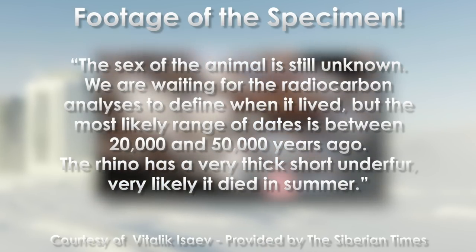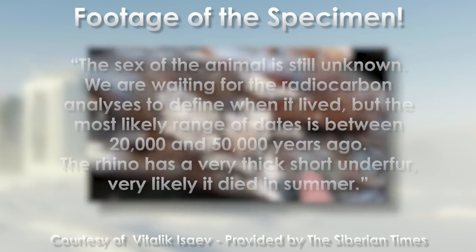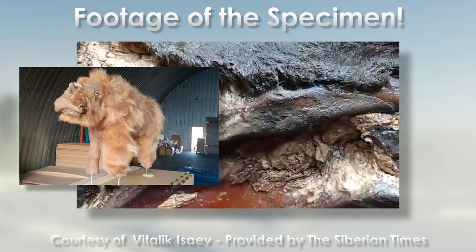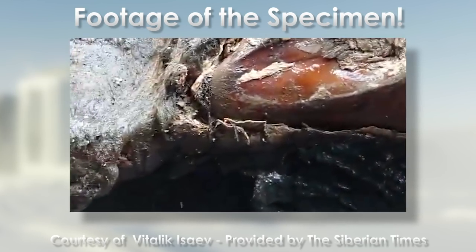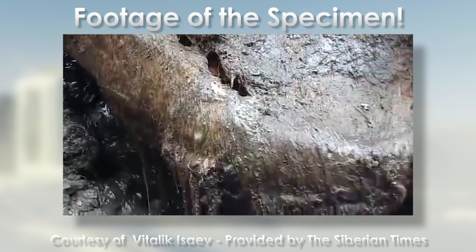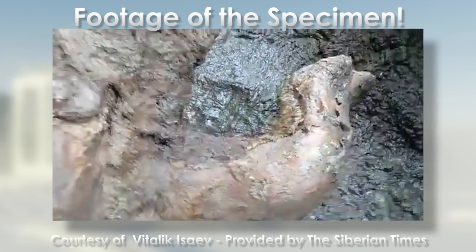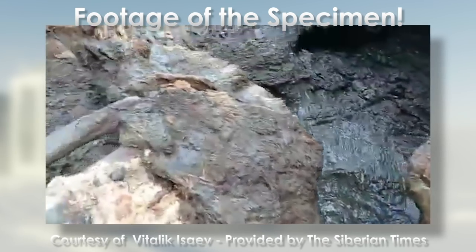The rhino has a very thick, short underfur, and very likely it died in summer. The thickness of the undercoat of the juvenile rhino combined with the extensive strawberry blonde fur of Sasha provides evidence that the woolly rhino, Coelodonta antiquitatis, was fully adapted to the cold climate of Eurasia nearly from birth. The earlier find, Sasha, has been confirmed to date to around 34,000 years ago, making the age of the new rhino probably around the same.